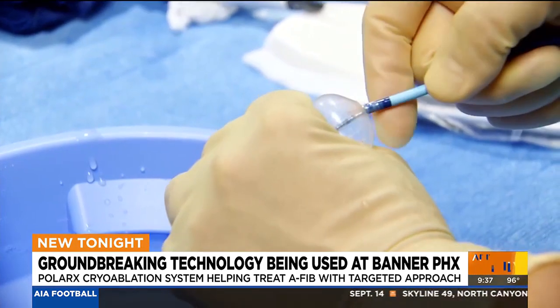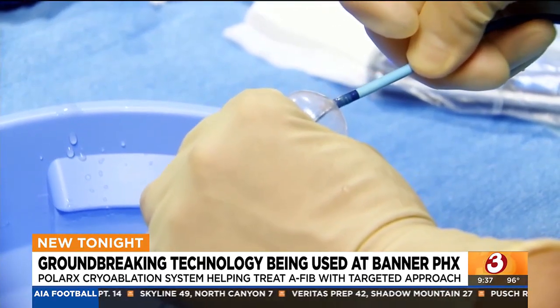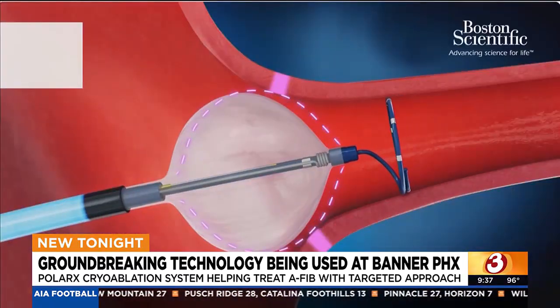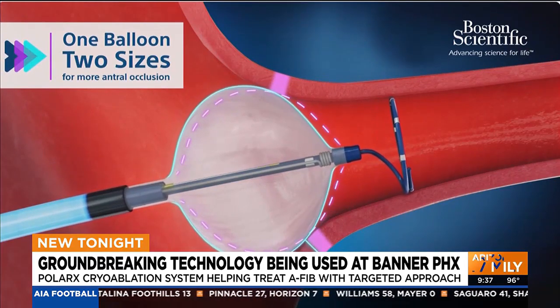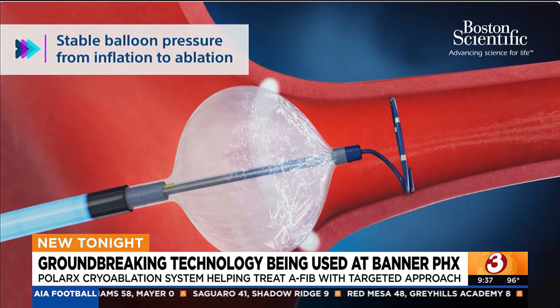It's able to seal off the area and then perform a freezing that deadens the area actually causing AFib to start. Dr. Wilbur Su is the director of Heart Rhythm Services at Banner Phoenix. He says having different balloon sizes allows the catheter to more accurately freeze problematic tissue.